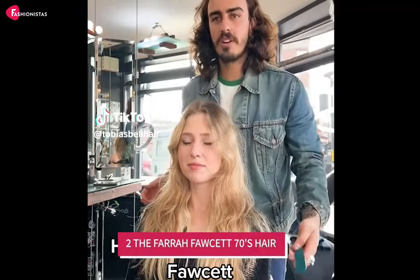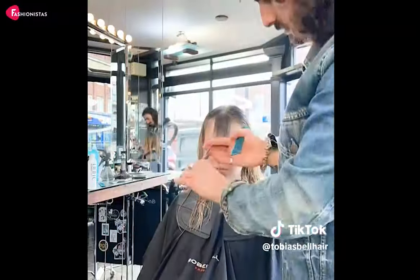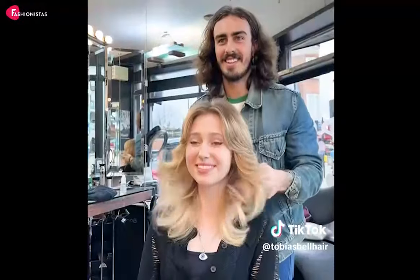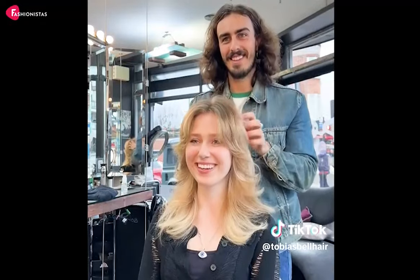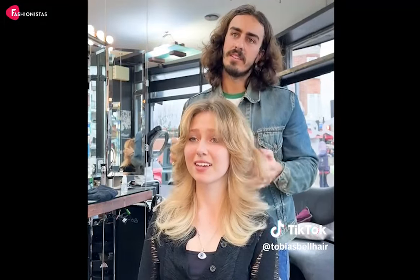2. The Farrah Fawcett 70s Hair. Get ready to channel your inner Charlie's Angel with the iconic Farrah Fawcett 70s haircut. This fabulous hairstyle features feathered layers and soft, bouncy curls that give your round face the perfect amount of movement and dimension. The layers help to create an illusion of length, making your face appear more oval and balanced. This retro-inspired look is not only perfect for round faces, but also incredibly fun and flirty.